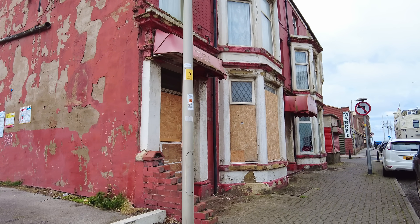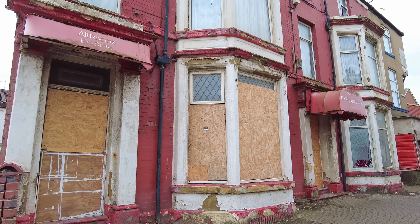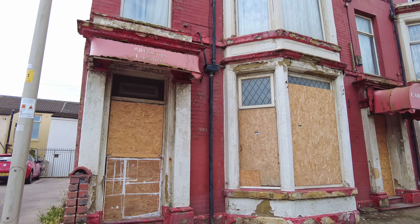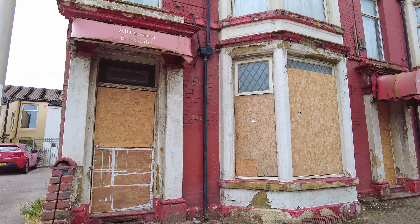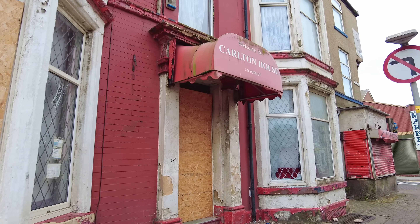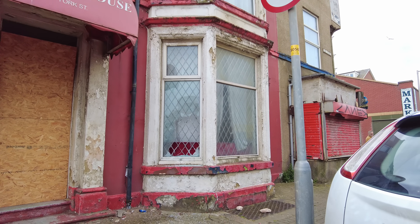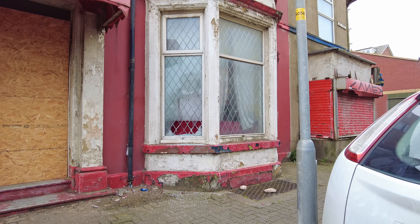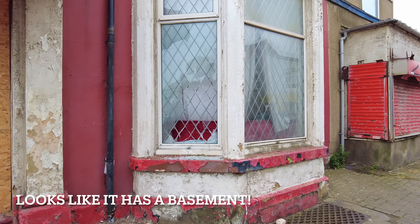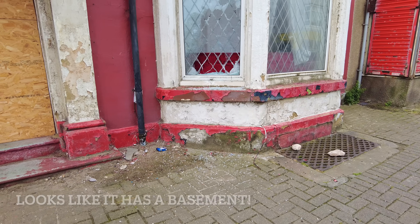A bit of a do-er upper — what do you think? All rooms ensuite! I'd like to see inside that place. This must be the name of it here — Carlton, Carlton House. What a shame. When you've got that... oh look, there's a broken window there. It's only the lead in the window that's stopping people from getting in. Wow.